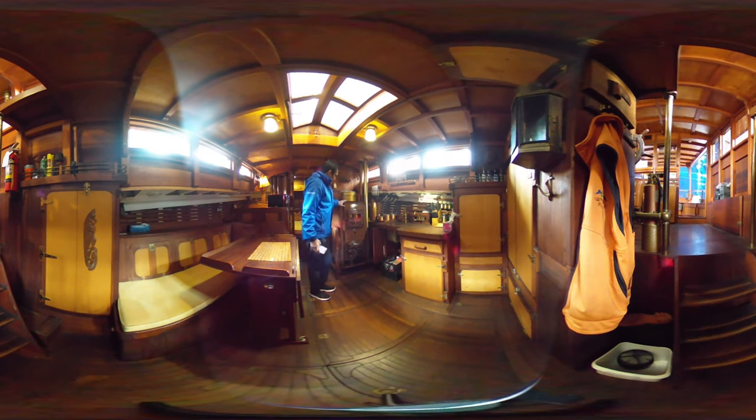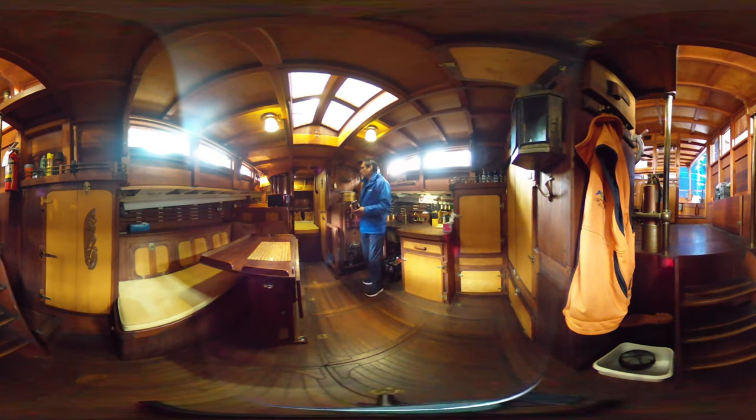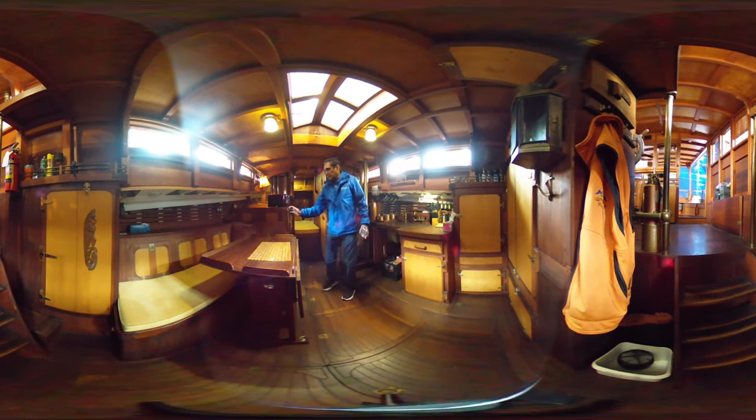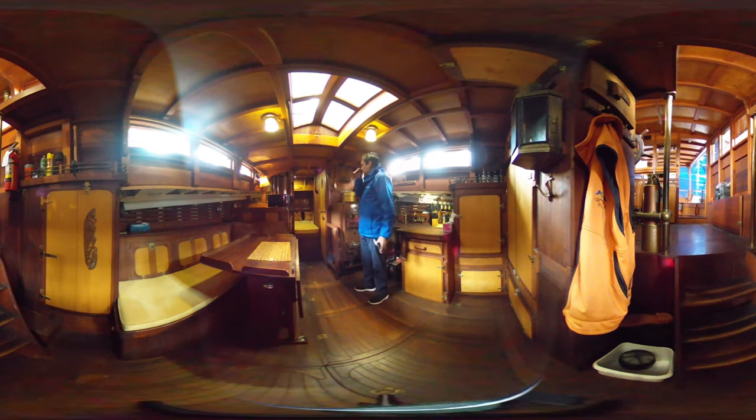There are double sinks — two sinks right there — with some old-fashioned taps, which is really cool. There's a stove here that comes with its own pot that fits in perfectly. The woodworking in here is quite amazing. You've got a table here with a nice seating area.